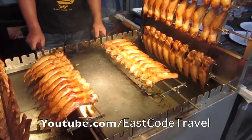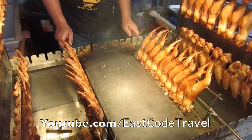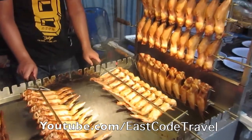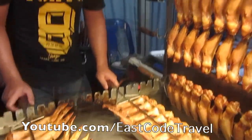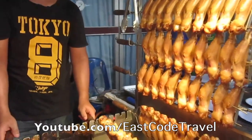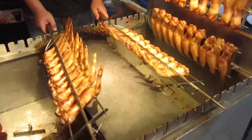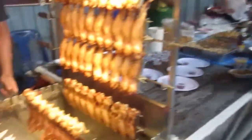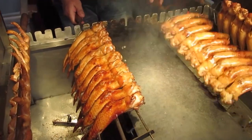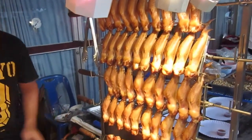Hi, welcome to It's Code Travel on YouTube. This kind of grill, or buffalo wing grill, is quite popular in Malaysia and Singapore. You will find this kind of grill in many places, especially in Jalan Alor in downtown KL, the capital of Malaysia.